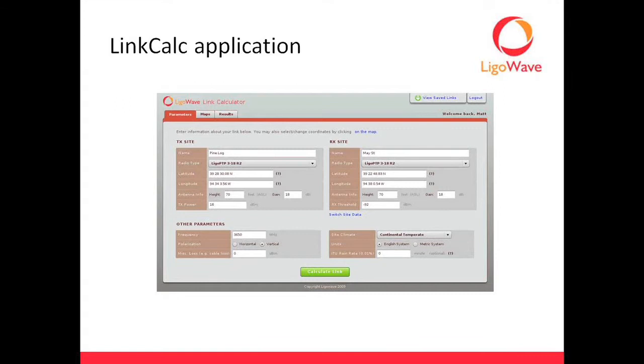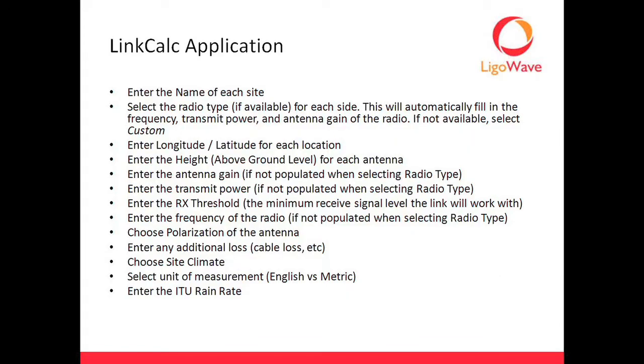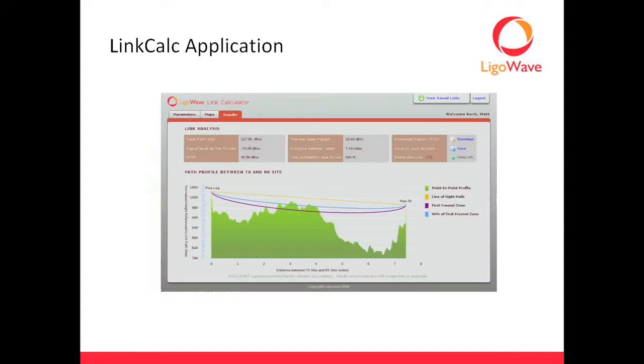There's a lookup button — all you do is hit lookup and as long as your lat/lon is valid, it'll automatically populate that rain rate. Then you run the link calc and it gives you a visual picture. On the left-hand corner you'll see total path loss, your received theoretical signal level, EIRP, your fade margin, your distance, and your link availability.